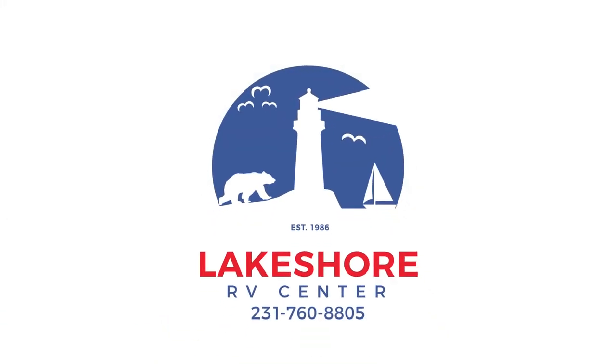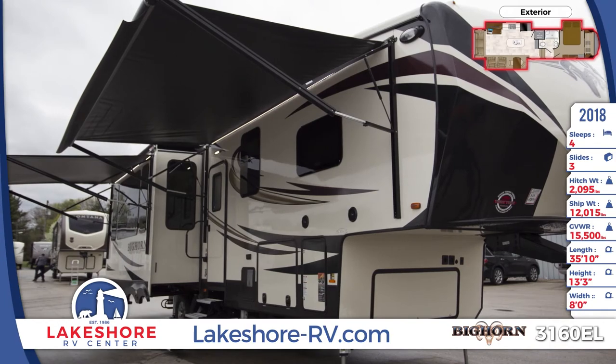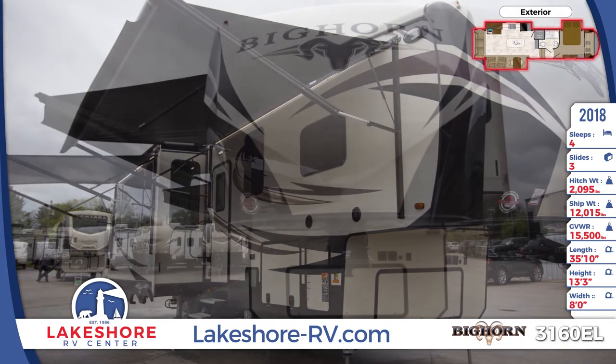With industry-leading design and a luxurious interior, the new 2018 Bighorn 3160EL sets a new standard. Find yours today at Lakeshore RV Center.